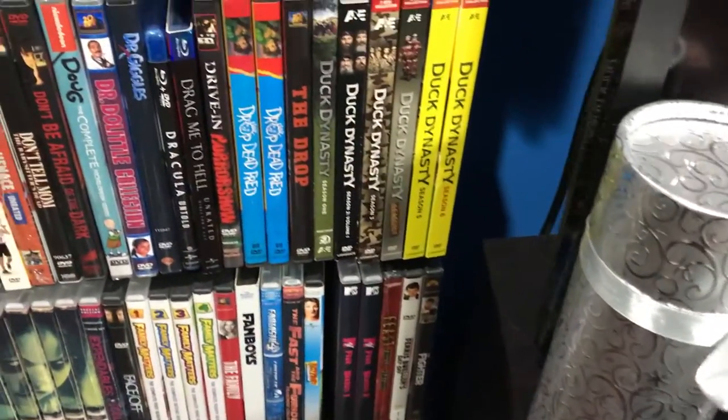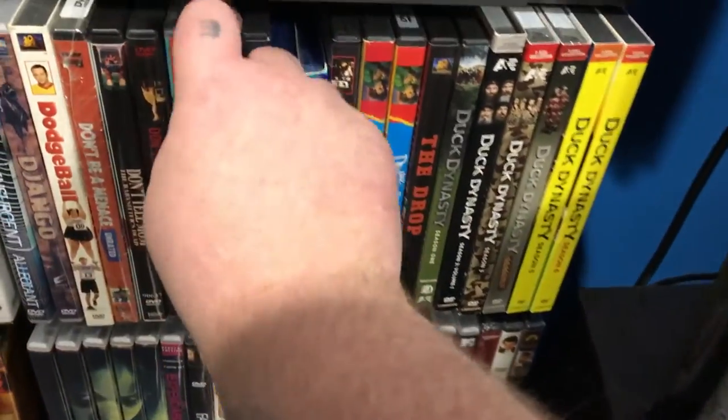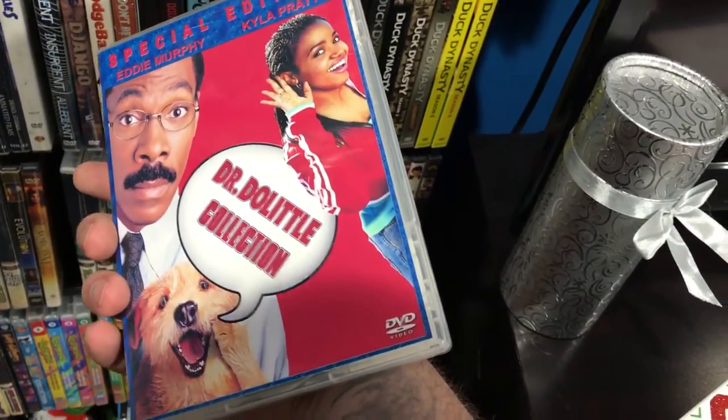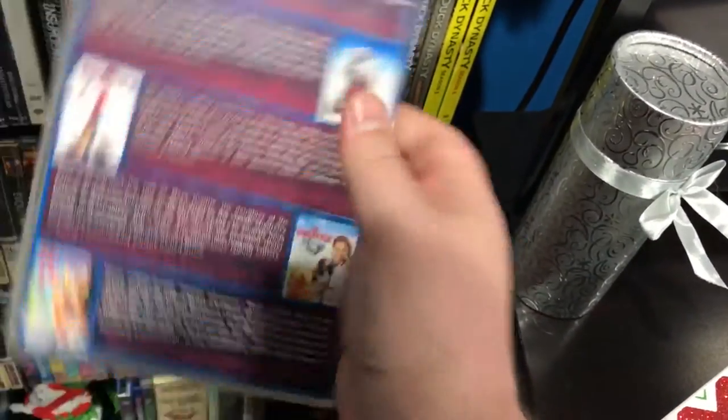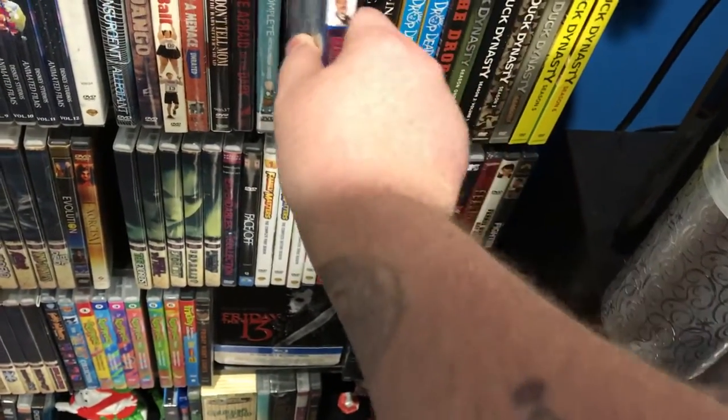Duck Dynasty — I'm a fan. I just got Season 10 yesterday. Once they finish with that I'm going to make a custom case with something like a spine cover with a big Duck Commander logo running across all of them, and get all new artwork for those.